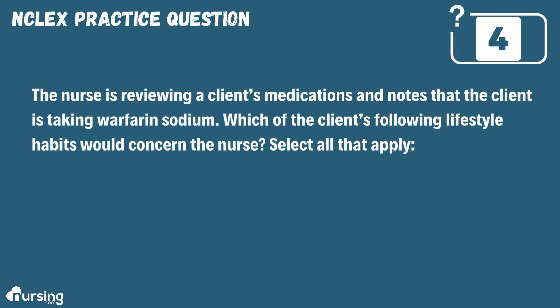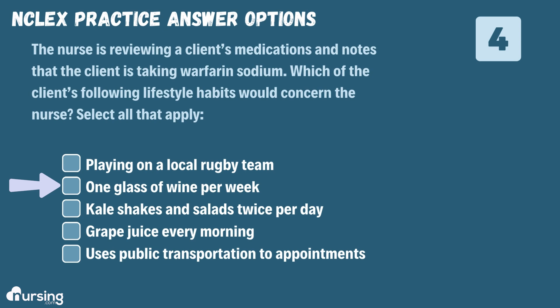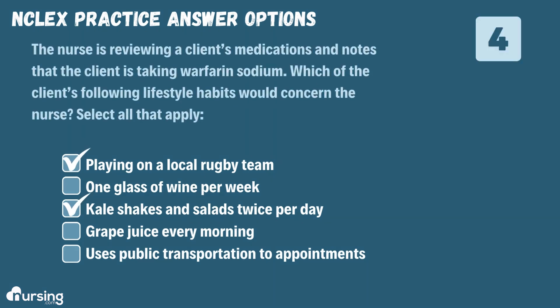The nurse is reviewing a client's medications and notes that the client is taking warfarin sodium. Which of the client's following lifestyle habits would concern the nurse? Select all that apply. A. Playing on a local rugby team. B. One glass of wine per week. C. Kale shakes and salads twice per day. D. Grape juice every morning. Or E. Uses public transportation to appointments. The correct answers are A and C.